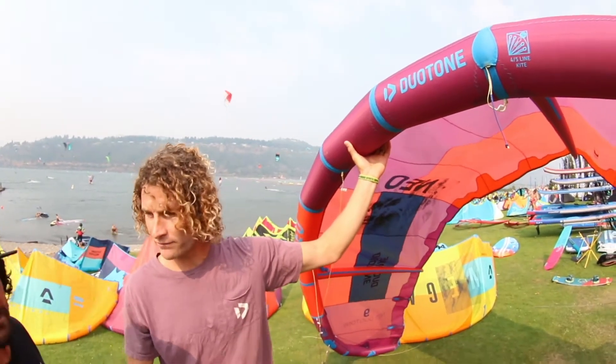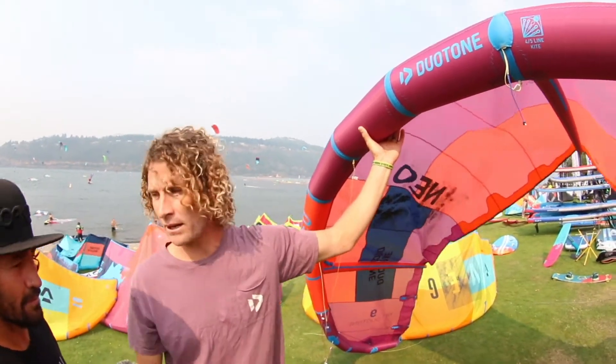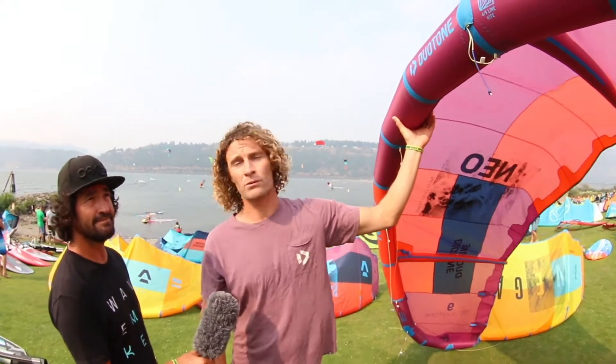Dedicated wave kite, great drifting, great turning, lots of power. Four line or five line if you want the safety.